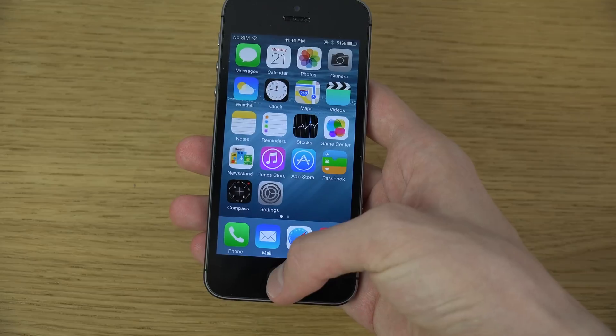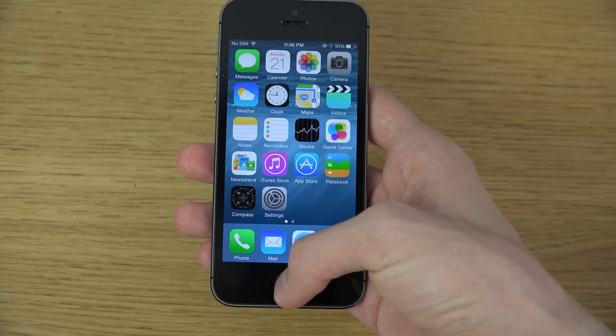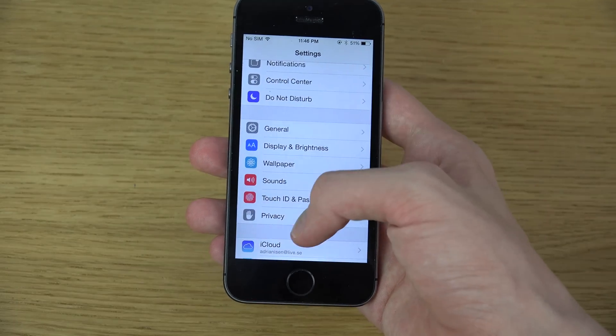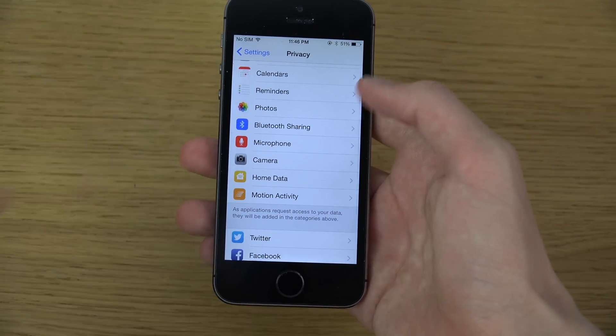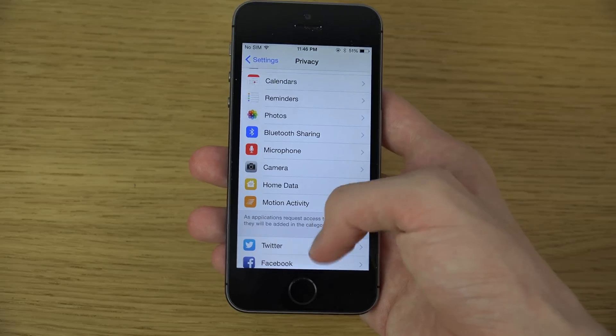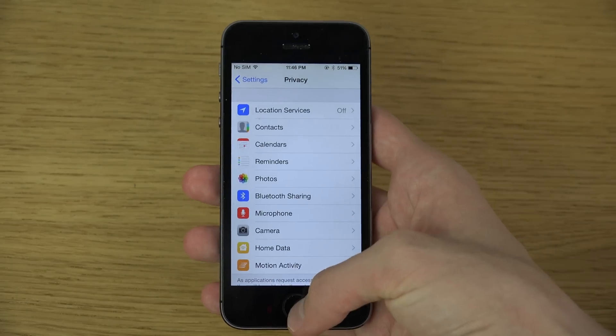Some other things — if you go into Privacy, you can see there are new icons for HomeKit, Home Data, and Motion & Activity. They've kind of updated those a little bit.